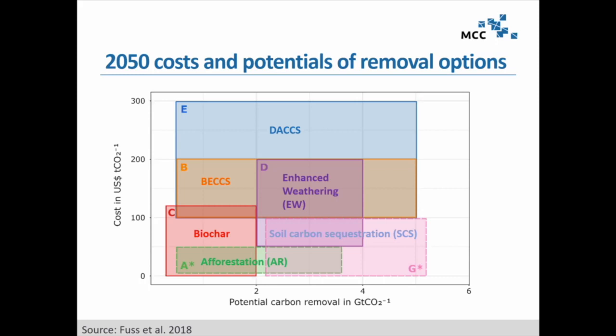Afforestation and soil carbon sequestration are more on the low-cost side of the spectrum. However, they have dashed lines around them — indicating they are actually more reversible than the others. Wildfires were already mentioned: CO2 can quickly be released both for anthropogenic and natural reasons, as ongoing climate change exacerbates droughts and other disturbances.